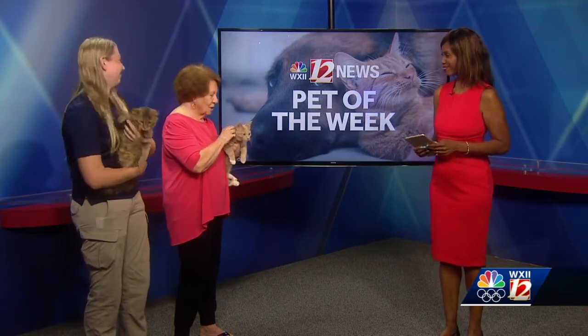This is Ramona. She is an orange female, which is kind of unusual for an orange cat to be female. She's five months old. She was an owner surrender to Yadkin County Animal Shelter, and she's great. She is just so laid back and sweet. You may not hear her right now, but she's purring, and she is extremely sweet.